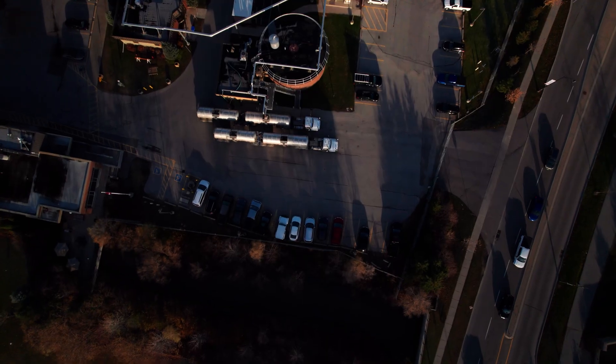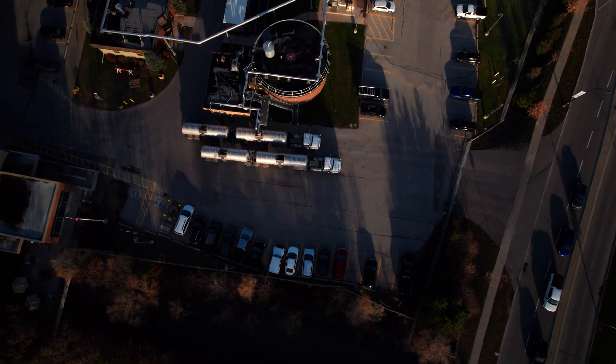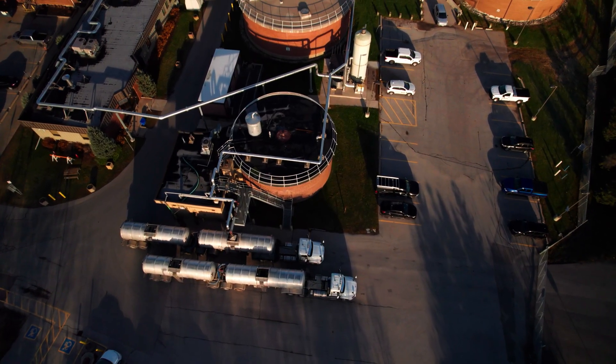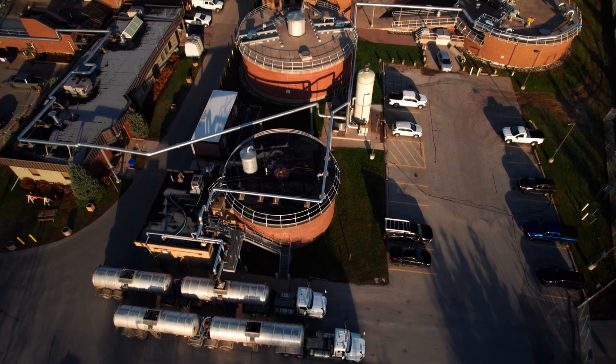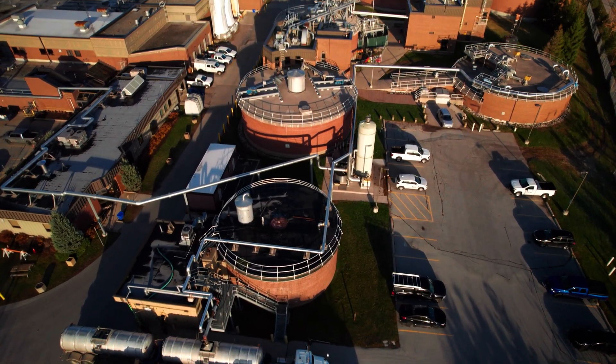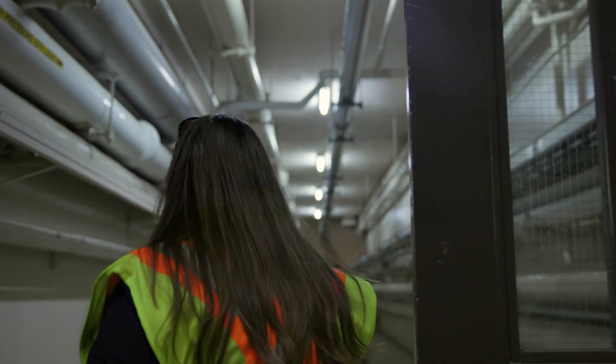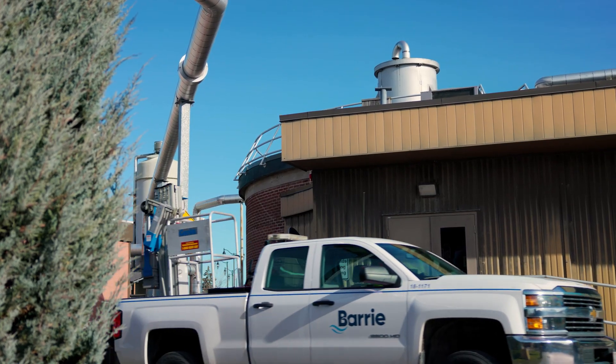What happens to all of the solids that were removed? The solids that settle out in the primary clarifiers and any excess bugs are collected and transported to digester tanks. In the digesters, additional bacteria, similar to the bacteria in our own stomachs, stabilize the solids and convert them to biosolids, which can then be applied to farmers' fields as a fertilizer.